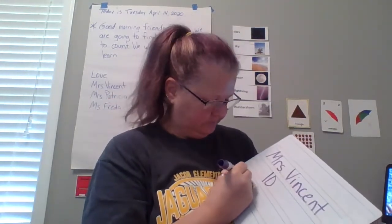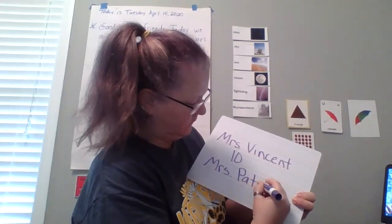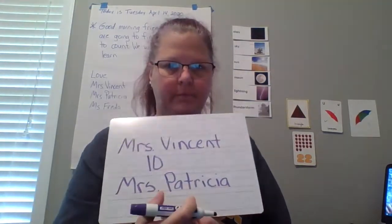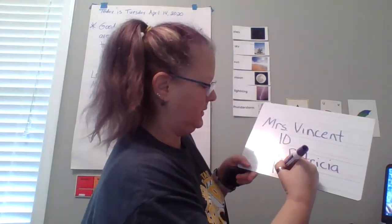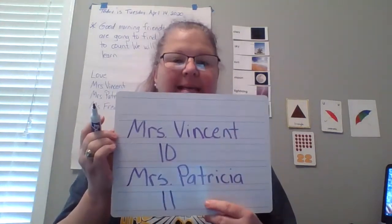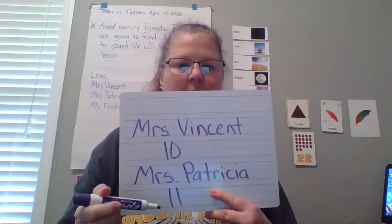Miss Patricia — let's count: one, two, three, four, five, six, seven, eight, nine, ten, eleven. We're going to write eleven because she's got eleven. She has eleven and I have ten. What number is the biggest, the largest? Is it number ten or is it number eleven? Number eleven. So Miss Patricia has more letters in her name than I do.